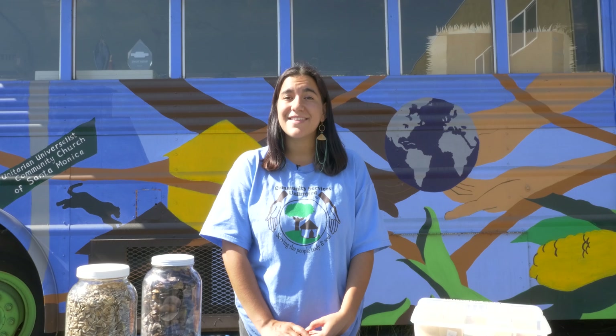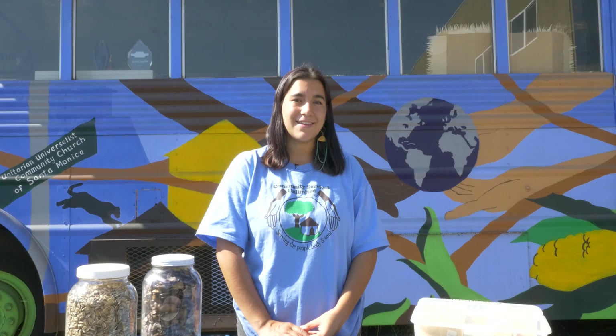Some reports say that we have lost anywhere from 90 to 94% of plant crop diversity. It's extremely scary thinking about the loss of all this crop diversity and the implications that has for our larger food system, but there is something that we as growers can do: save our seeds.